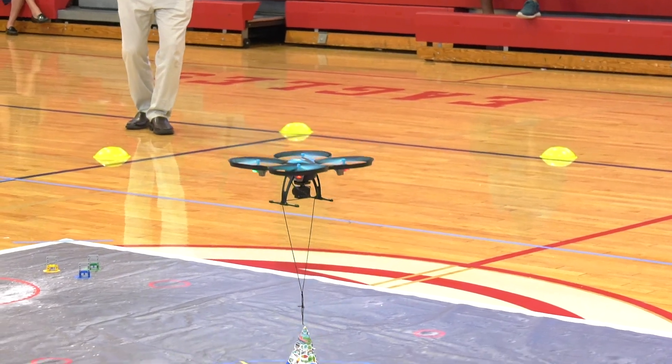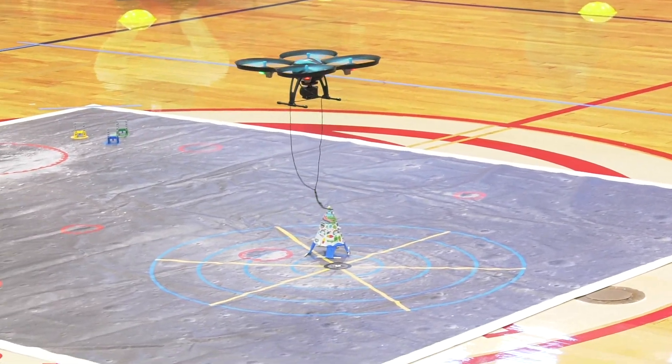They're developing computational thinking, learning how to program, learning how to actually fly and operate a drone — doing things that you just wouldn't normally do sitting in a traditional classroom.